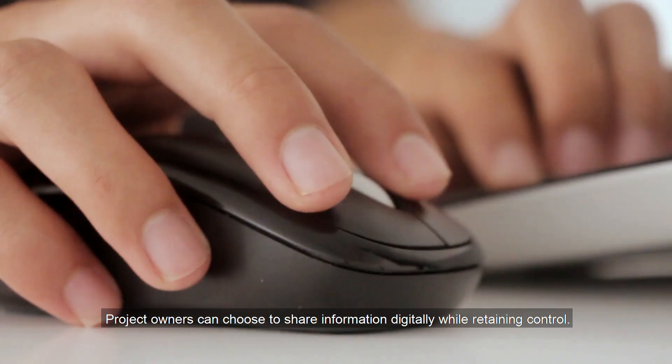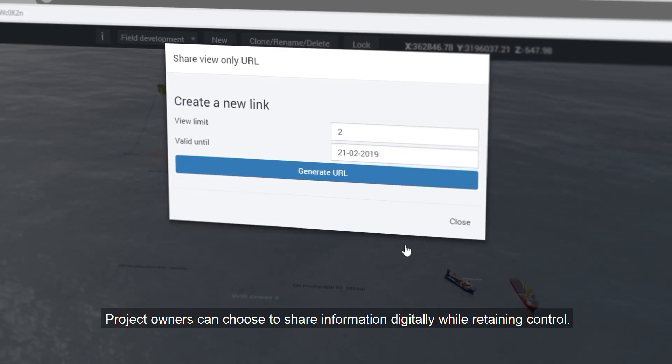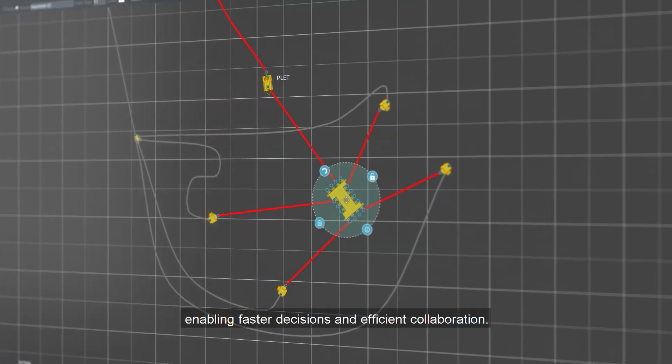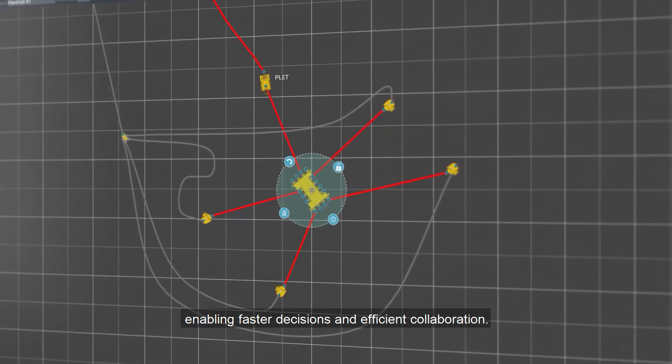Project owners can choose to share information digitally while retaining control. Key project stakeholders are kept up to speed, enabling faster decisions and efficient collaboration.